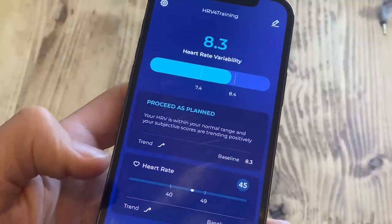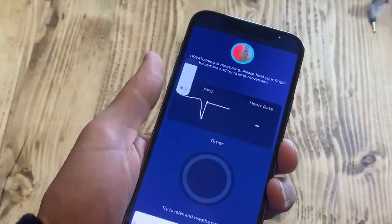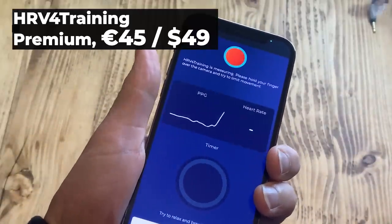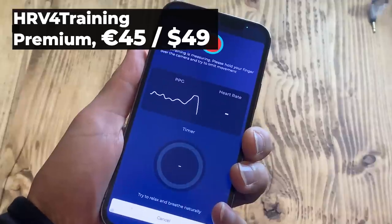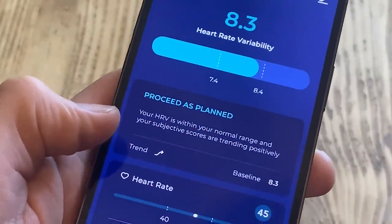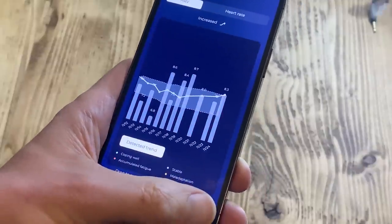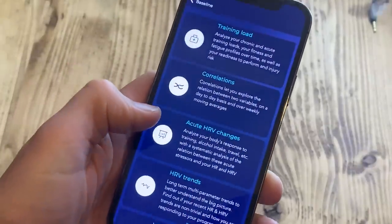The HRV for Training app takes the complex world of heart rate variability, recovery and training readiness and makes it not just simple but accurate too. The premium subscription is ideal for the more serious runner who really needs to know how their body is responding to training and stress, with a level of accuracy and simplicity that outstrips all other readiness wearables. What you're giving with a gift of this subscription is essentially a way to run smarter and stay injury-free.